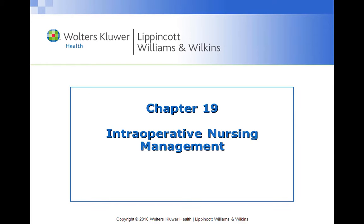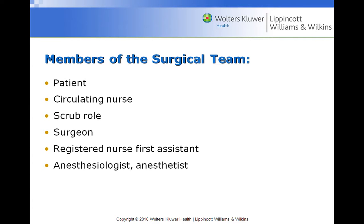Now we're in Chapter 19, talking about intraoperative nursing. The intraoperative phase is when the patient is transferred to the operating table and it ends when the patient is transferred to the PACU. The members of the surgical team include the patient, circulating nurse, scrub role, surgeon, registered nurse first assistant, anesthesiologist, and nurse anesthesiologist.